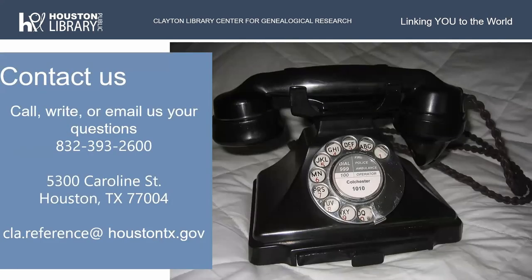You can contact us — call, write, or email us your questions. We're at 5300 Caroline Street in Houston. You can email us at our reference email, which is cla.reference at HoustonTX — that's Houston, Texas, no dot between them. A lot of people keep trying to put a dot between them and it won't come through — dot gov.